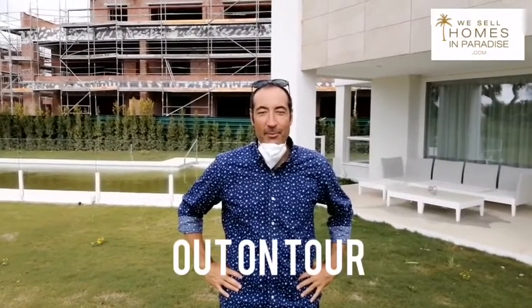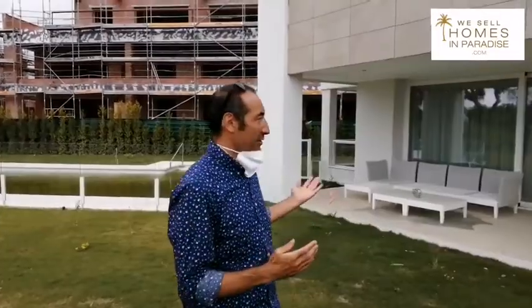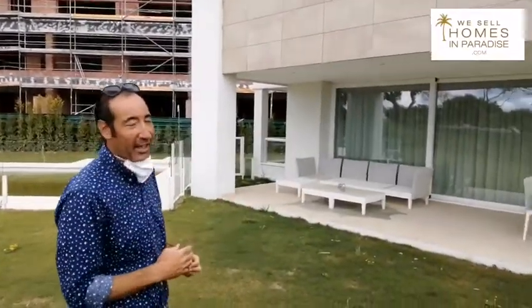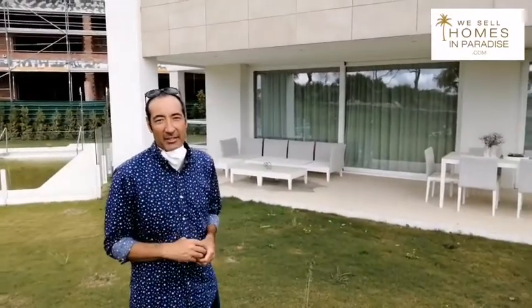Good afternoon, Stuart from We Sell Homes in Paradise, out showing Masha our intern the properties. We're here at Emerald Greens in San Roque. Now if you love golf and modern design, these could be great for you. We have a show home here — we don't have an appointment today — but you can see the types of terrace you get. This is a construction by Taylor Wimpey, a very well respected developer hailing from the UK.